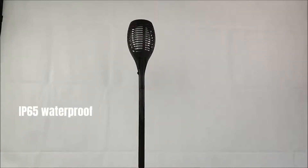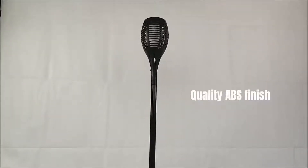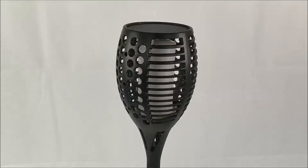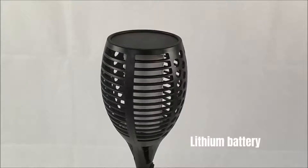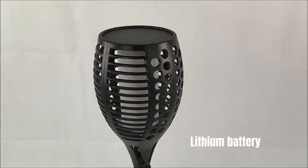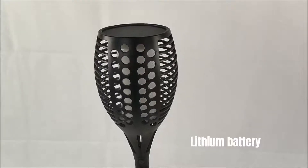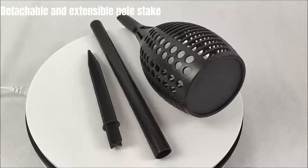IP65 waterproof quality, ABS finish with 96 pieces SMD LEDs inside, lithium battery, detachable and extensible pole stake.